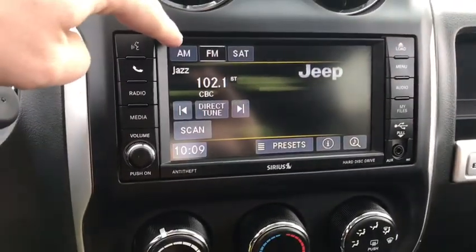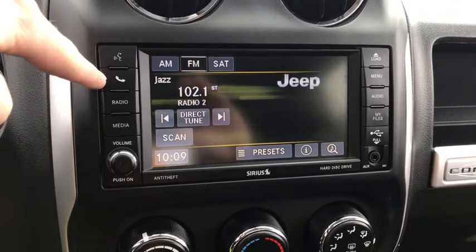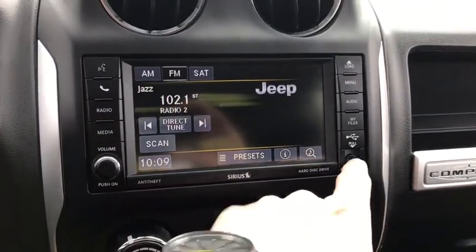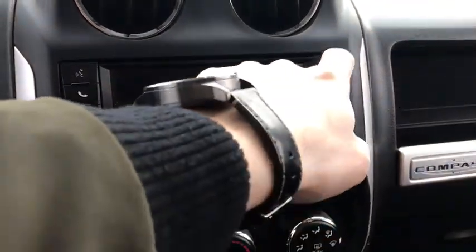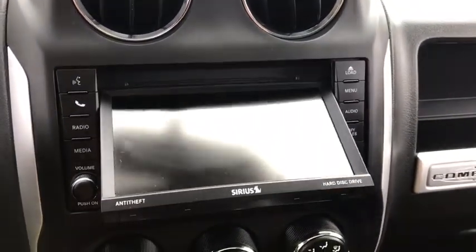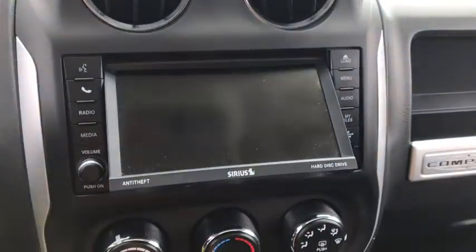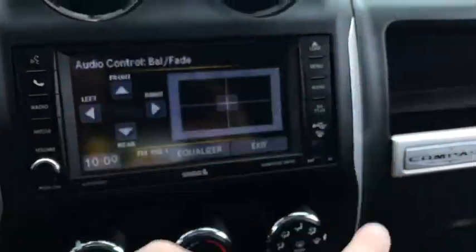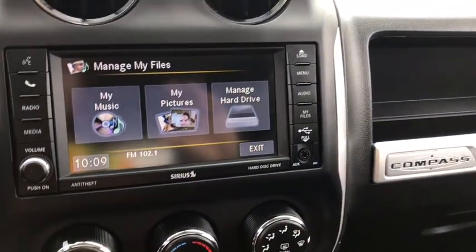The center touchscreen comes with AM FM satellite radio. You have voice recognition, and you can pair your phone. You have your different media options, and right here you have your aux and your USB as well as a CD player. You also have your menu, your audio adjustments, and you can store files.